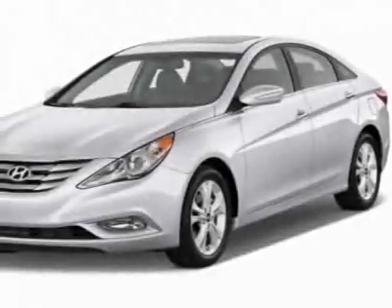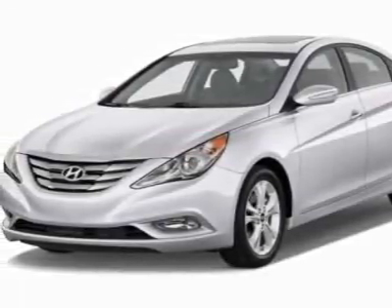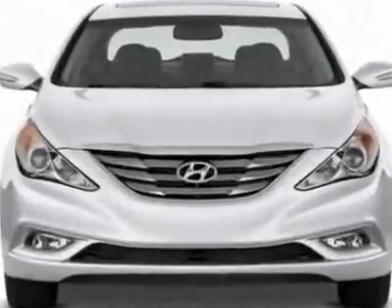Look at this new 2012 Hyundai Sonata. For your protection, this vehicle has a full factory warranty.